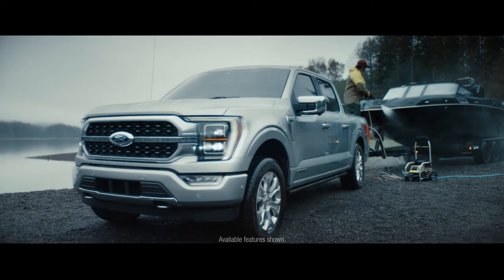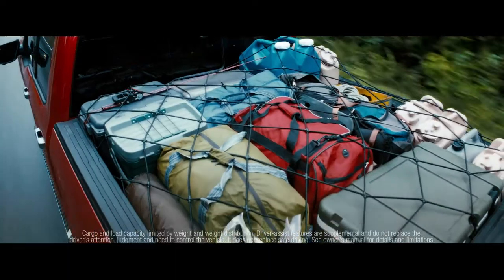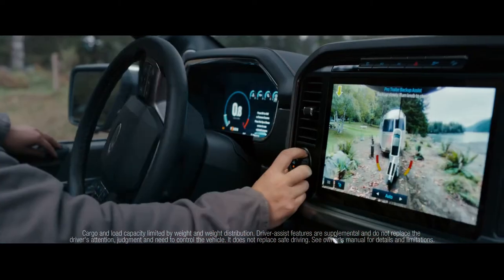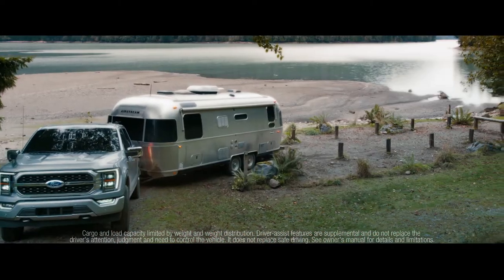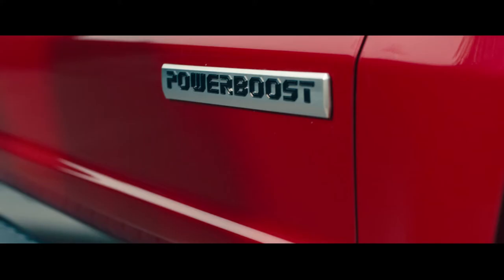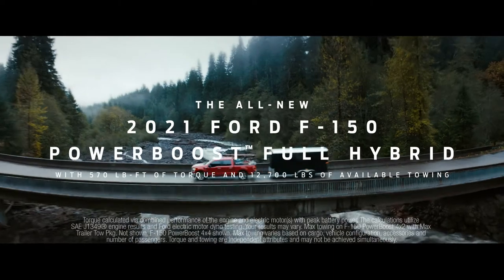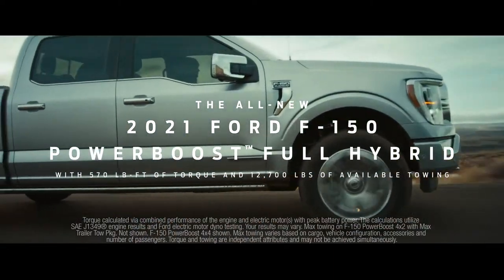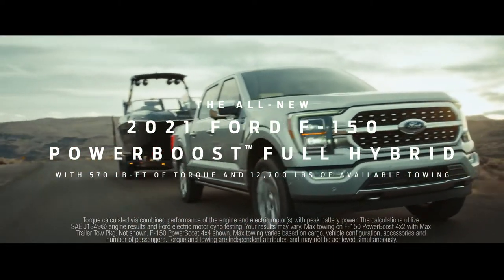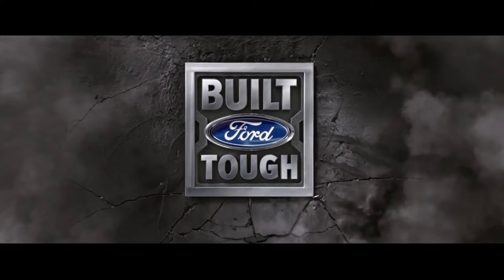If it looks like an F-150, tows like an F-150, hauls like an F-150, thinks like an F-150, and powers like an F-150 — it must be an F-150 Hybrid. Introducing the all-new 2021 F-150 Power Boost Hybrid, with 570 pound-feet of torque and 12,700 pounds of max available towing.